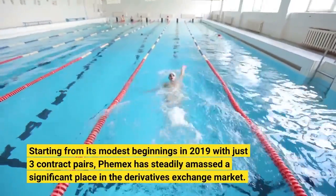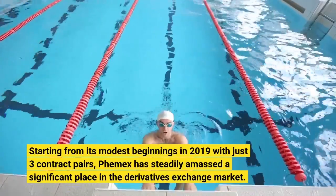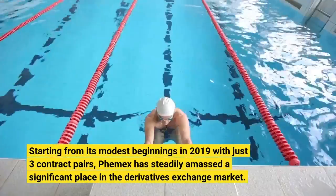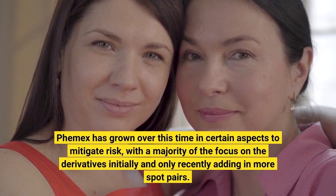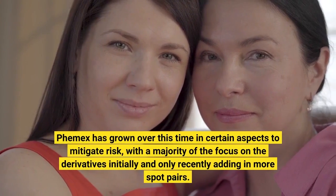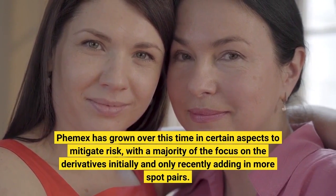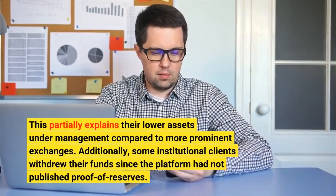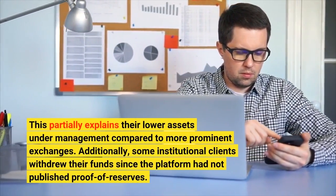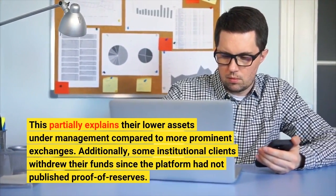Starting from its modest beginnings in 2019 with just three contract pairs, Femex has steadily amassed a significant place in the derivatives exchange market. Femex has grown over this time in certain aspects to mitigate risk, with a majority of the focus on derivatives initially and only recently adding in more spot pairs. This partially explains their lower assets under management compared to more prominent exchanges. Additionally, some institutional clients withdrew their funds since the platform had not published proof of reserves.